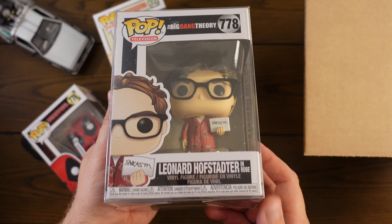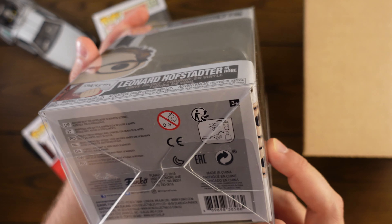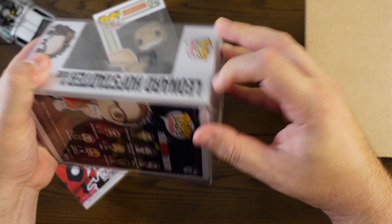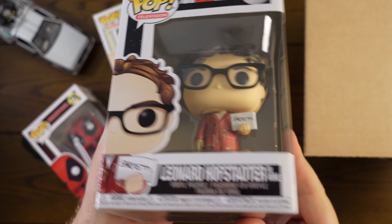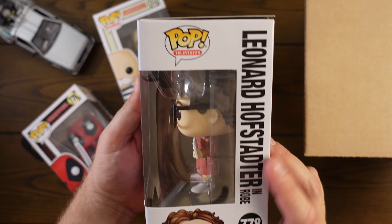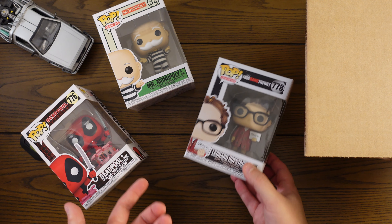It is Leonard Hofstadter in robe. I think this is from the second wave — not the older one. This is from 2019. I guess it could have some value now. I don't remember it being that valuable; I feel like I remember seeing this in the stores not that long ago. I wasn't really a big fan of Big Bang Theory personally, but we'll see what the value is. I'm guessing he must be worth around $40.